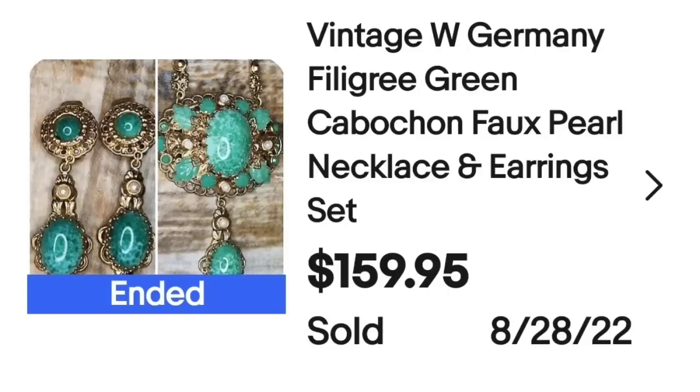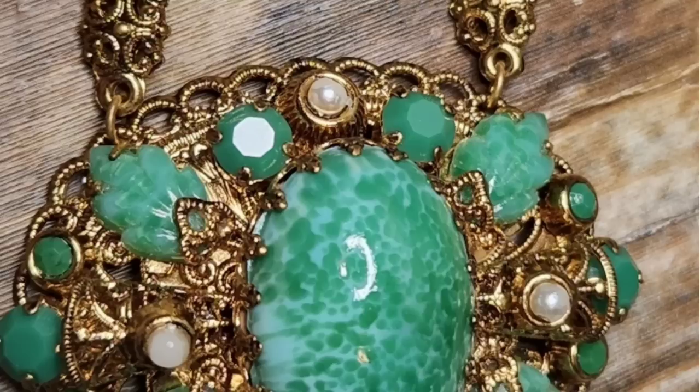We have got another West Germany filigree piece — really pretty green stones that sold for over $150. This is a vintage West Germany filigree green cabochon (which simply means a rounded stone) faux pearl necklace and earring set. This one sold for $159.95. Here I wanted to show you that necklace up close — beautiful green stone in the middle, as well as the carved leaf ones around it.